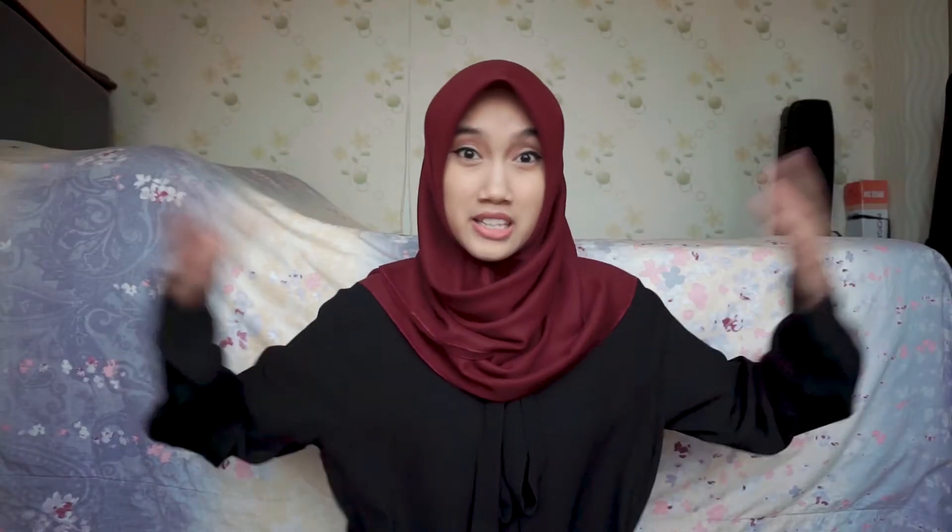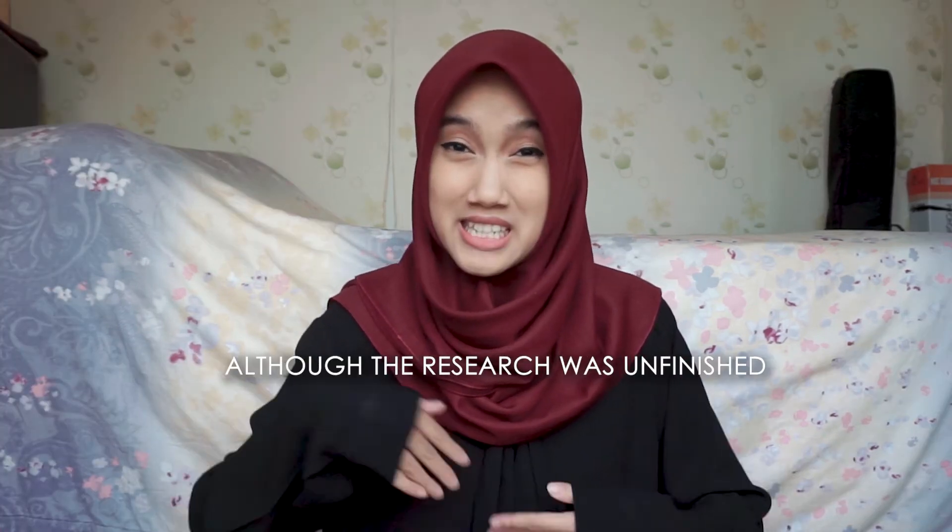In my experience, during my fourth and fifth semester I joined the lab as an undergraduate researcher in a focus group working on a project called Twitter Named Entity Recognition. Although the research was unfinished, I learned how to maintain a project from beginning to end. So when I reached my seventh semester and needed to write a proposal, I already had a big picture of how to do research and create a research paper.